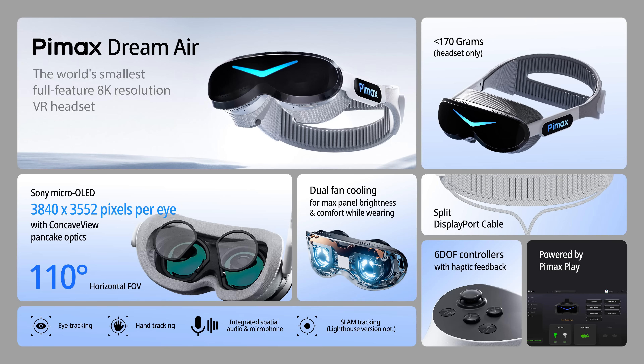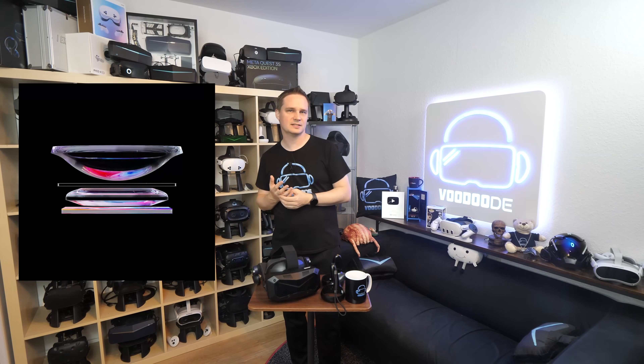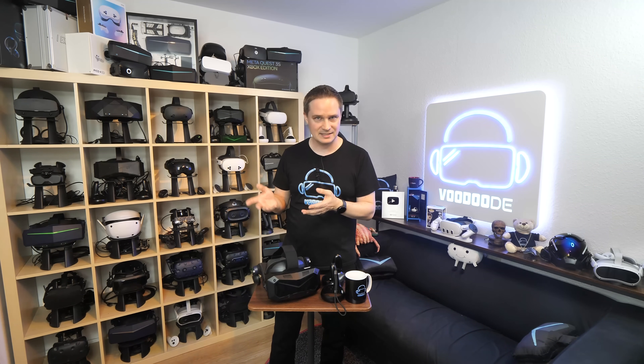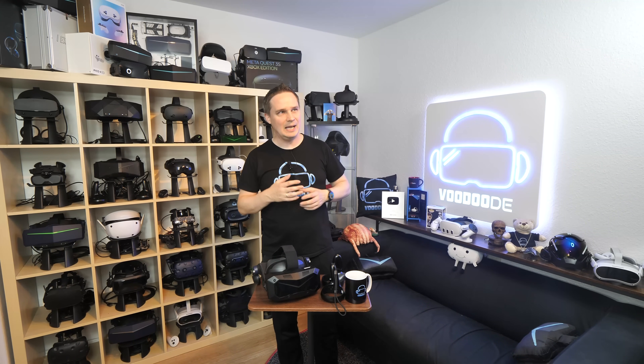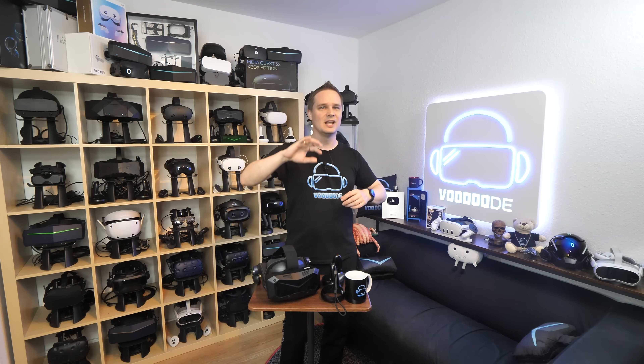The Dream Air also features advanced optics with an improved version of the Concave View lenses made from a glass-plastic hybrid, which significantly reduces glare and increases clarity. It achieves a horizontal field of view of 110 degrees — Pimax claims this is the widest field of view of any micro OLED VR headset on the market. If that's true, 110 degrees horizontal with this panel resolution would be incredible. The reviewer had tried a prototype and was very impressed.